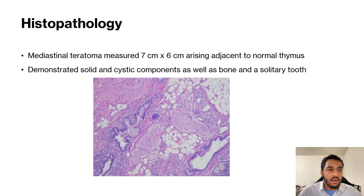After the mediastinal mass was successfully resected, the pathologist biopsied the mass. The mediastinal teratoma measured seven centimeters by six centimeters.